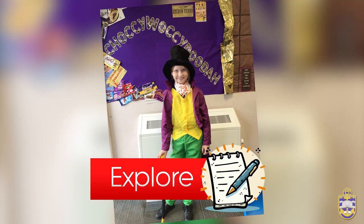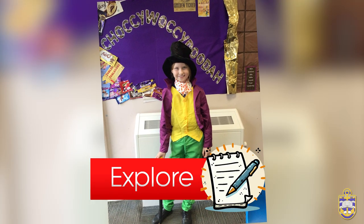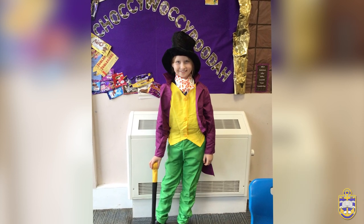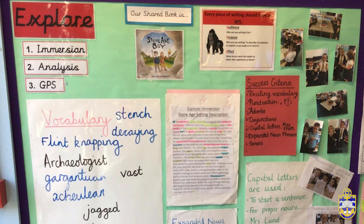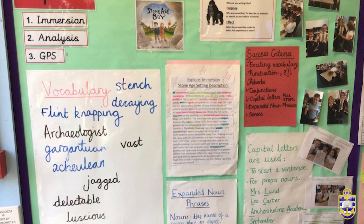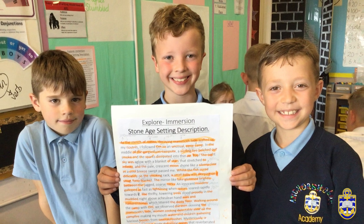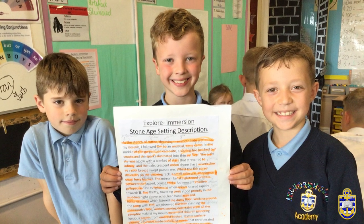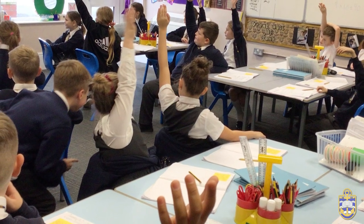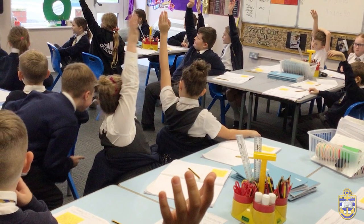Within the explore stage of the cycle, children will be immersed into the text studied through exploring features of what a good one looks like, participate in role play, freeze frame, and other activities which provide an engaging hook into the writing genre. It is here where we seek creative ways to introduce new vocabulary. As part of this stage, the children will communicate their ideas on the audience, purpose and effect of the text and will compare and contrast a wobble – what a bad one looks like.